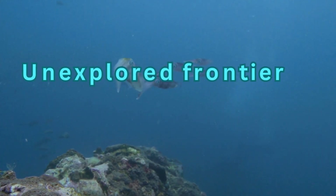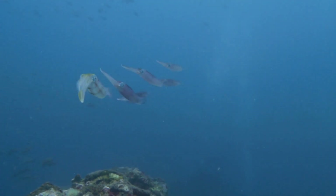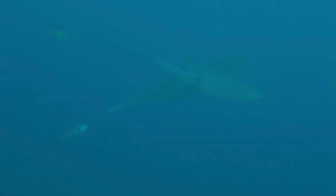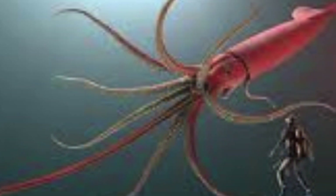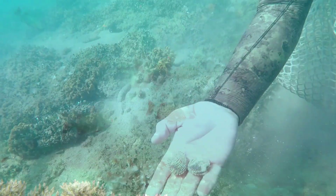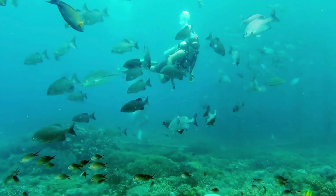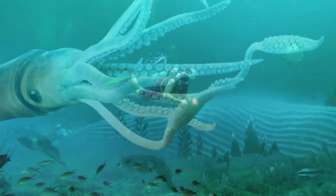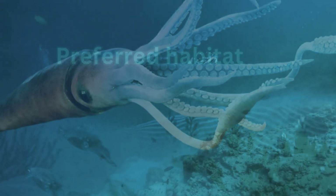The deep ocean is the last unexplored frontier on our planet, and giant squids are just one of the many strange and alien creatures that live down there. It is very hard to study animals that live in such deep, dark, and cold environments. Making things even tougher, giant squids are also what scientists call elusive, which means they are very good at avoiding humans. Their preferred habitat is too deep for scientists to follow them around.